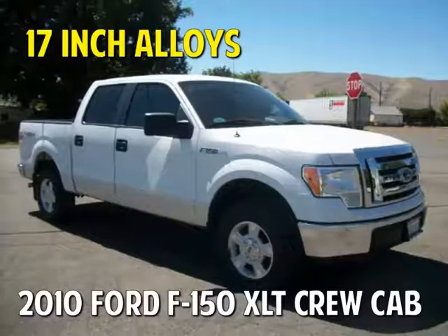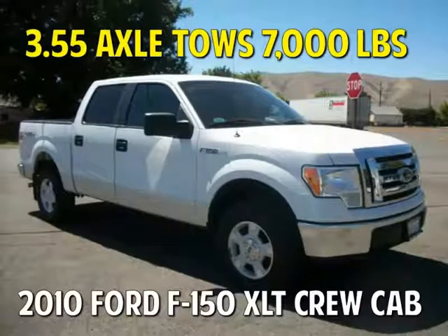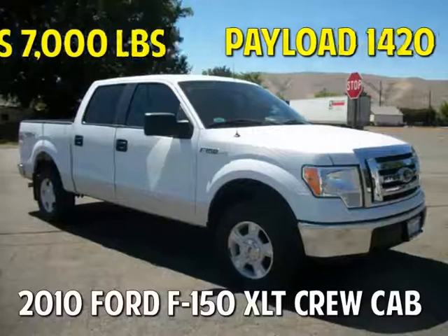It gets a respectable 20 miles per gallon and features 17-inch aluminum alloy wheels and a bed liner. With a 3.55 axle, it tows up to 7,000 pounds and has a payload of over 1,400 pounds.